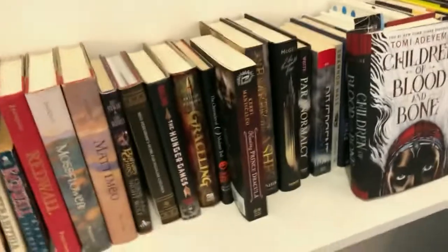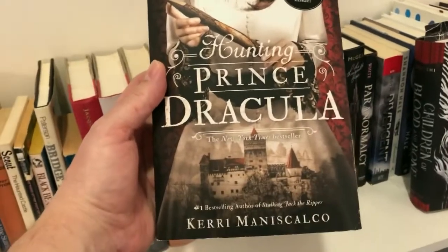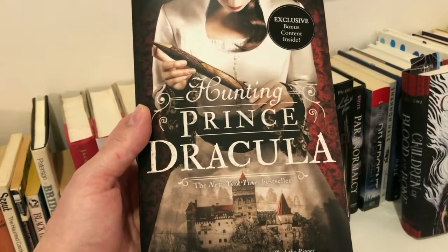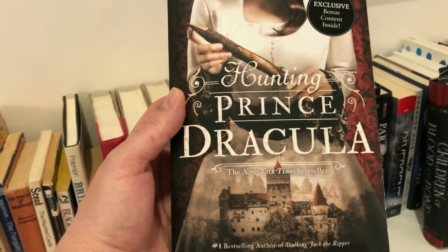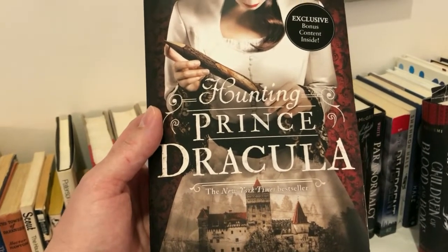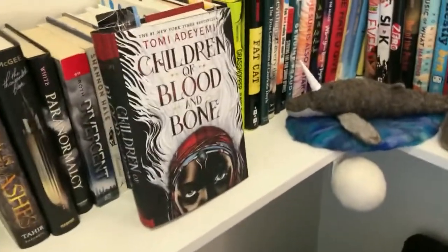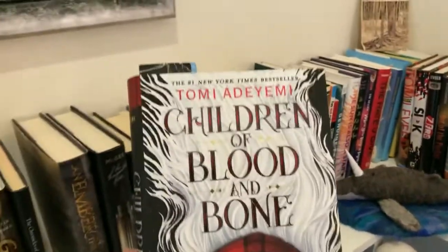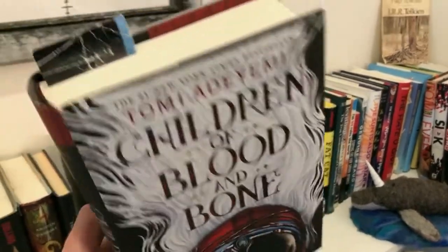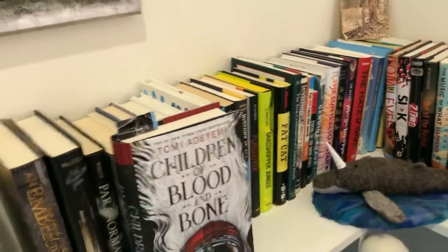Over here in young adult — I loved Hunting Prince Dracula by Kerri Maniscalco. I've always been a Dracula fan, and this is basically if Sherlock Holmes hunted Prince Dracula and Sherlock Holmes was a teenage girl. Super interesting with a fun female protagonist. I really enjoyed it. This one was huge — a lot of people have heard of Children of Blood and Bone by Tomi Adeyemi. It was huge a few years ago and I just never got around to reading it until now. I'm almost done, and to her credit it holds up to the hype. She's a fantastic writer; I'm very impressed.